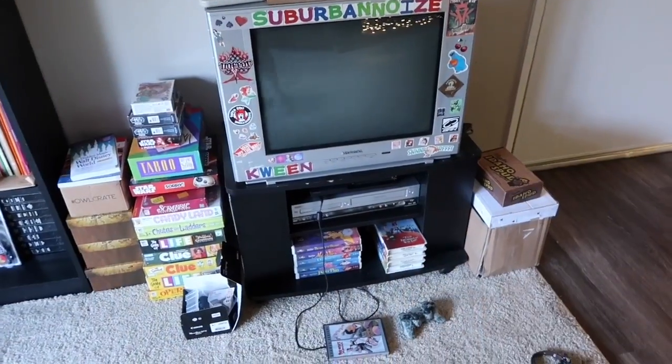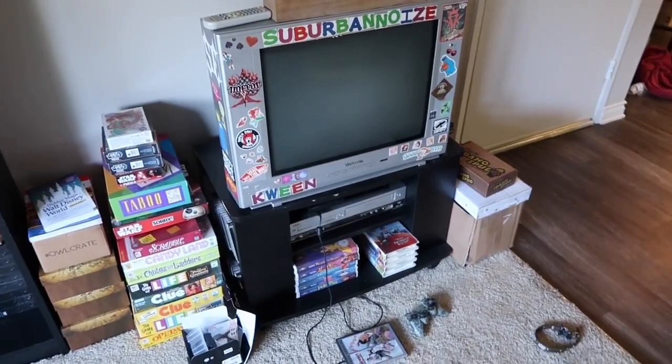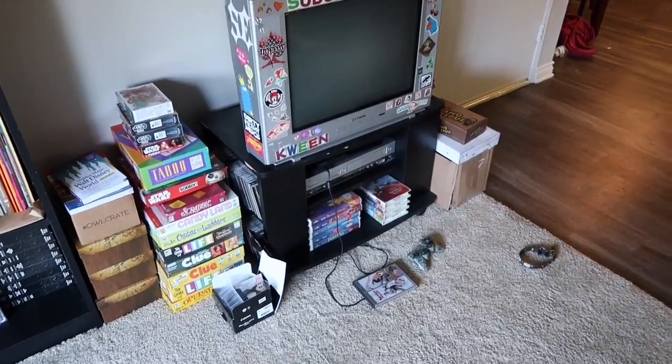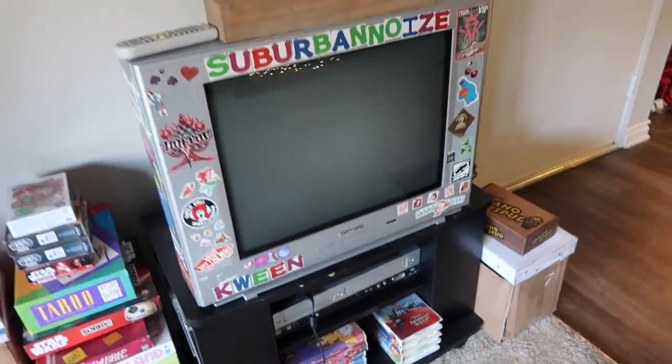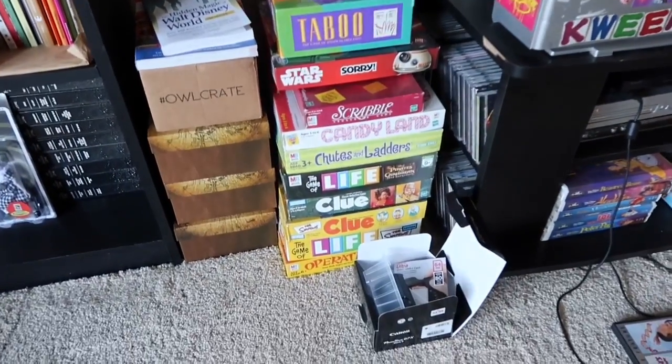That's supposed to be like the dining room, but we don't eat in the dining room and I needed somewhere to craft, so sorry Christian. Here's the living room! There's my old school TV that Damien likes to make fun of, but it's the only thing I can hook up my VCR to, okay? I've got my stack of games.